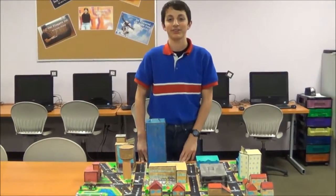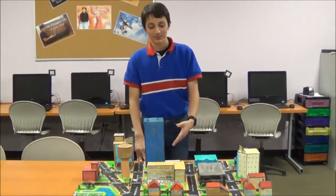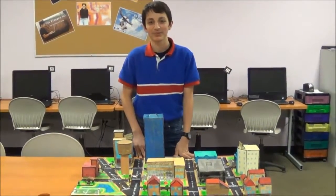Hi, my name is Alp Jaker and I am from Harmony Schools. My PBL project is Geometric Town.